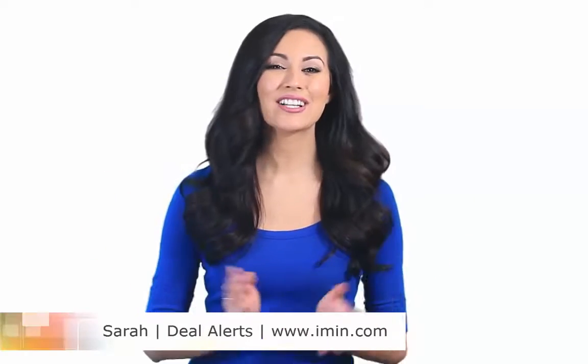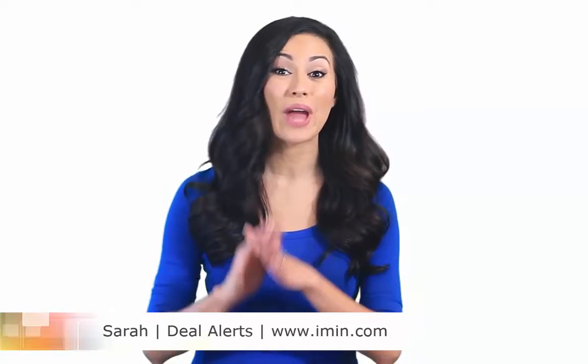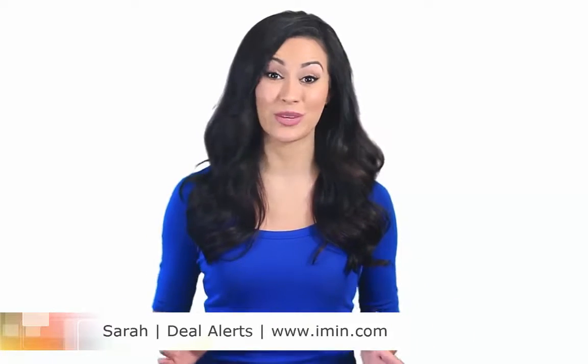Hi, I'm Sarah. Our team here at imin.com is searching and adding coupons around the clock, so we know a good deal when we find one. Every day we feature some of the best we can find.